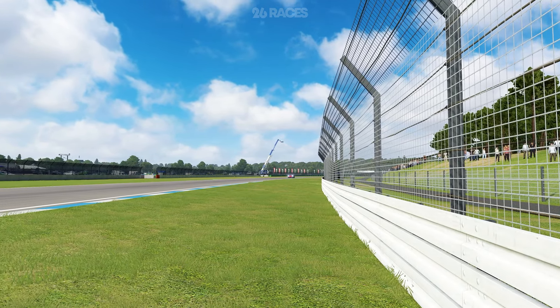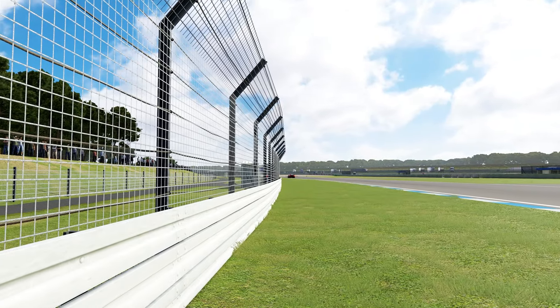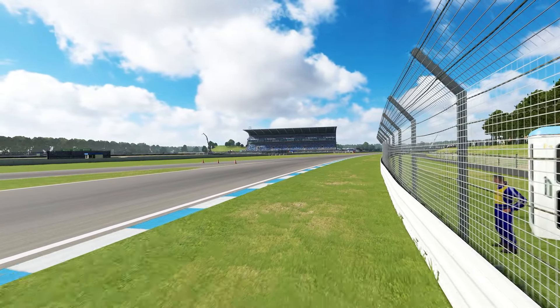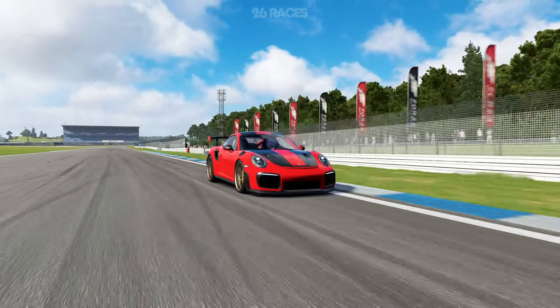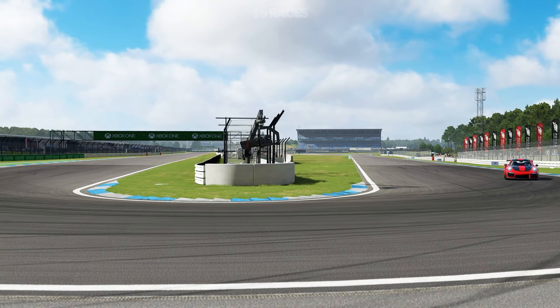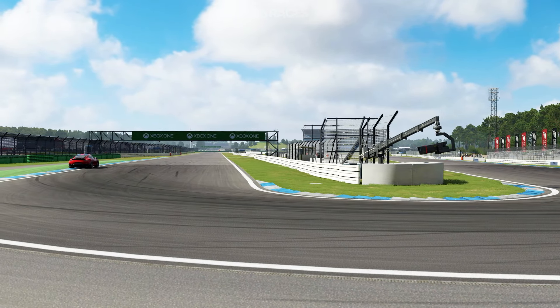The Hockenheim Ring has a rich history that dates back to its construction in 1932. Originally built as a test track for Mercedes-Benz, the circuit's purpose evolved over the years to host various motorsport events. In the 1930s, it featured high-speed stretches through the forests, making it a challenging course even in its early days.